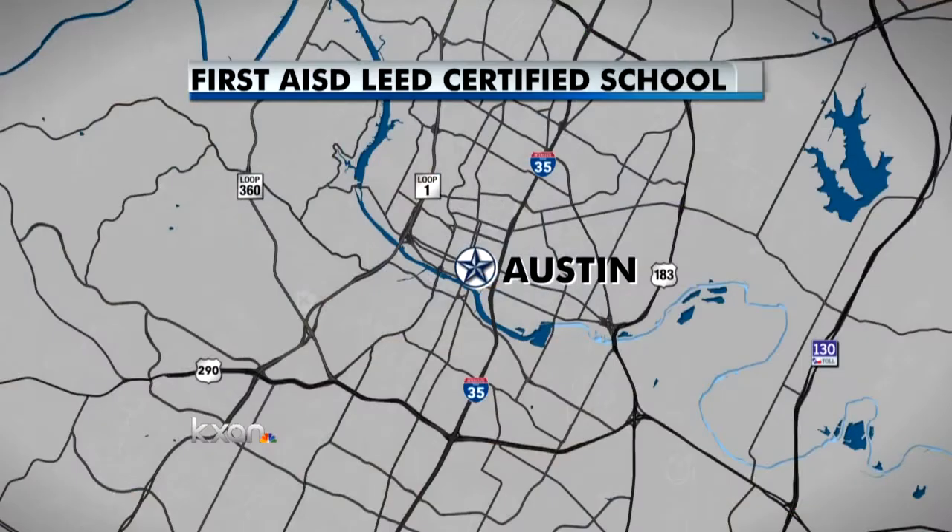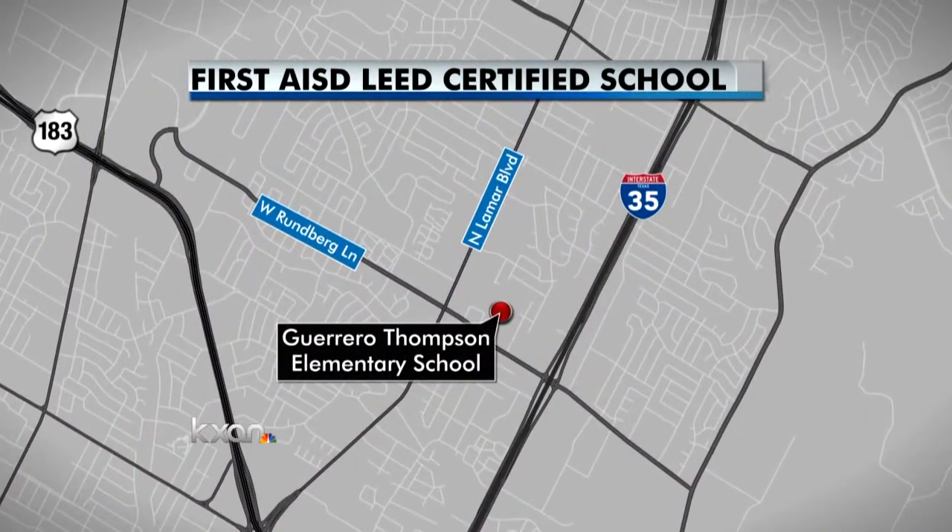The Austin School District has found one way to lower its electric bill by building green schools. Today, the district announced Guerrero Thompson Elementary School in North Austin received its LEED certification. That means it used innovative features and designs to produce a positive impact on the environment. KXA's Amanda Dugan has more on the district's first green school.